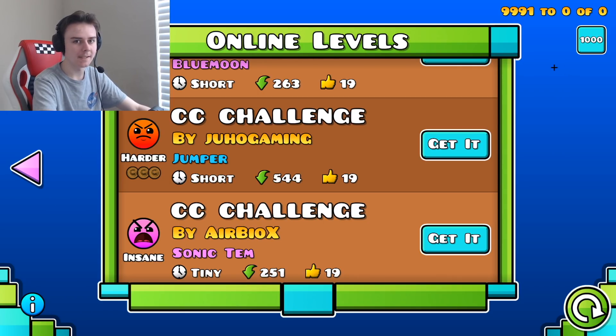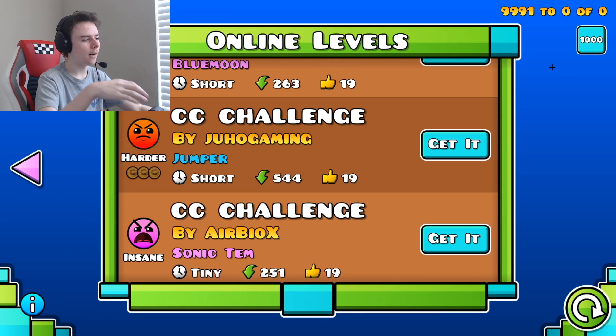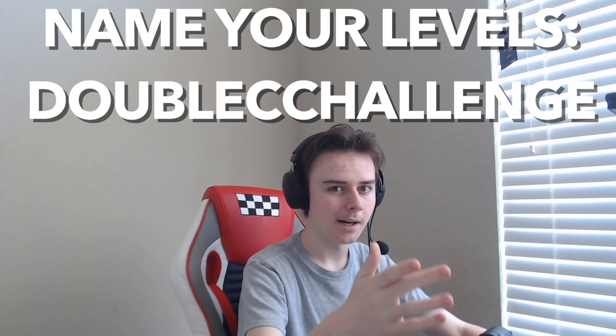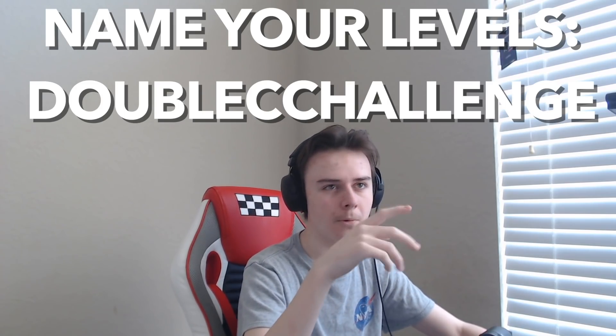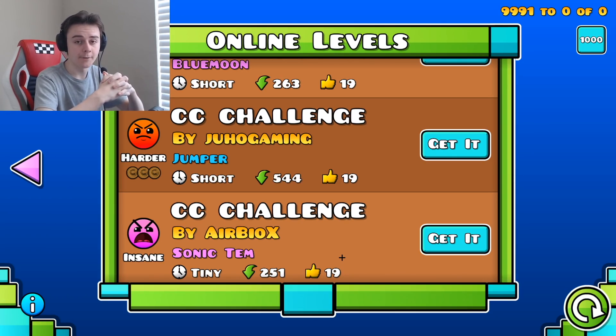You can't go past page 1000 on CC challenges — this has always been a problem. I was hoping Rob Top could fix it, but the game hasn't been updated in forever. So I'm going to put something on screen giving you guys a new title for your levels. I want you guys to make a new batch of CC challenges under a different name, and hopefully I'll be able to play your levels in upcoming videos.